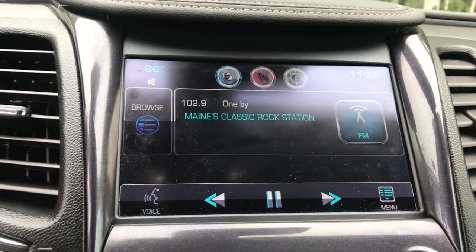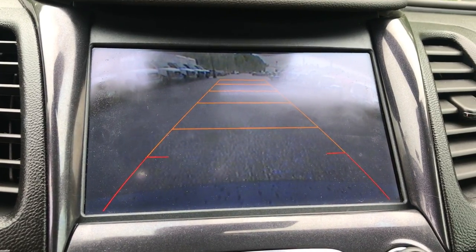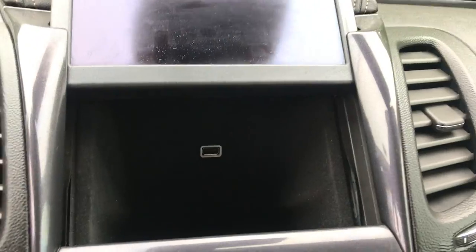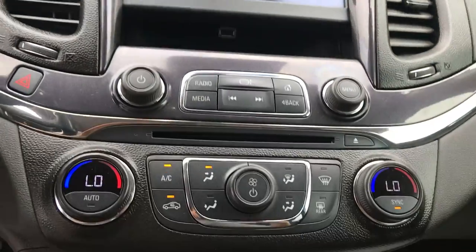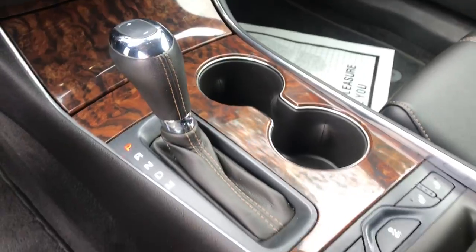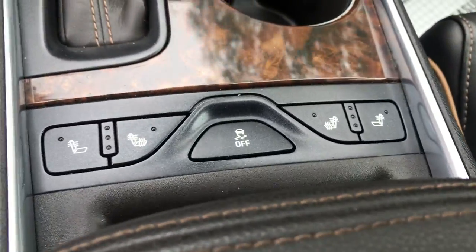You've got your infotainment screen here, your audio system, your Bluetooth, as well as your backup camera. The screen does actually pop up like that. There's a little storage space as well as a charge port inside there. Dual zone climate control, so driver and passenger. Got some cup holders, your shifter, and heated front seats in this vehicle as well.